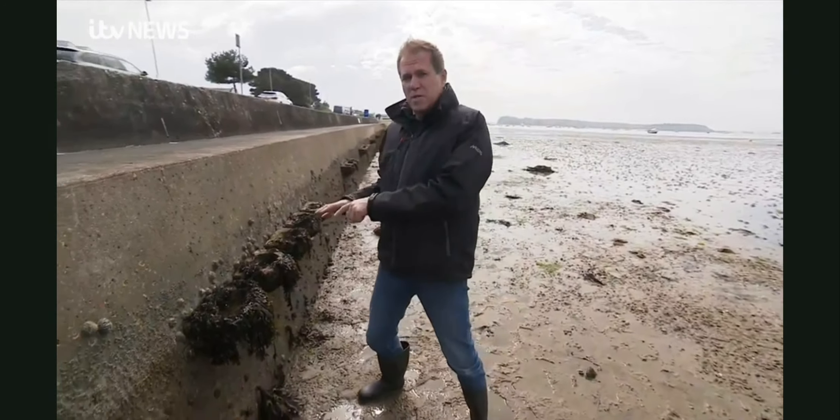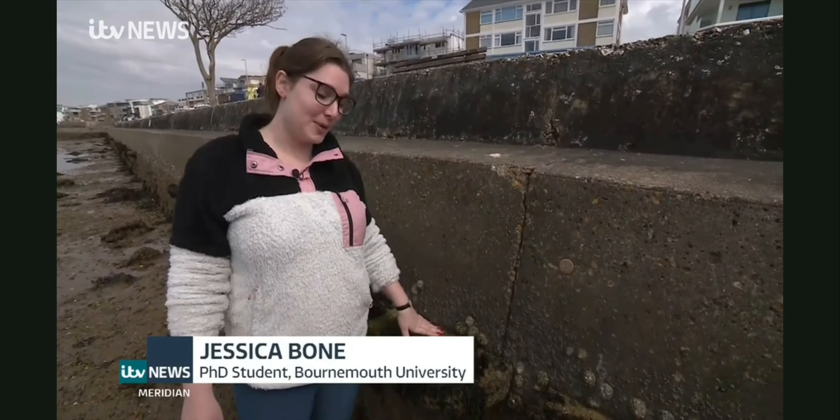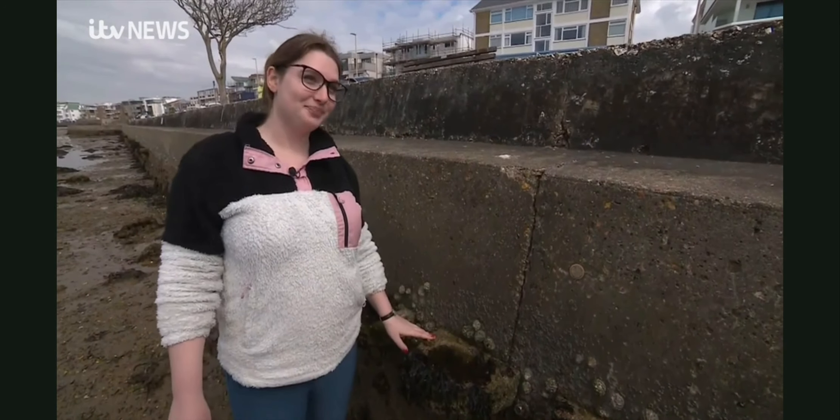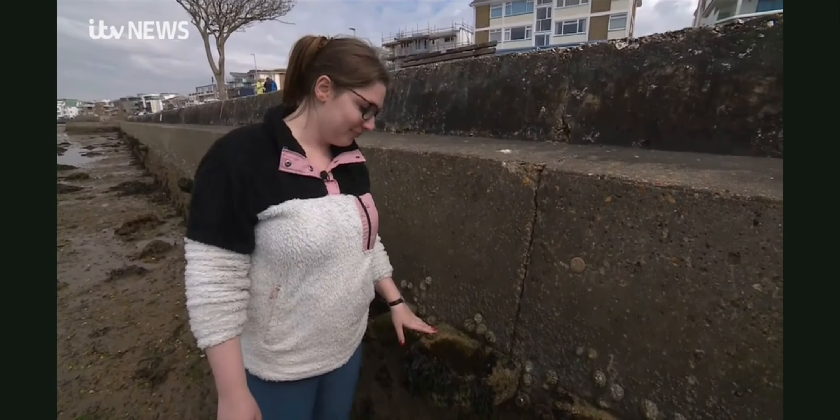So these are artificial rock pools and we've got 45 of these at Poole Harbour, 45 on the Isle of Wight, and then 24 in Hampshire as well. And they are to boost biodiversity on coastal structures.